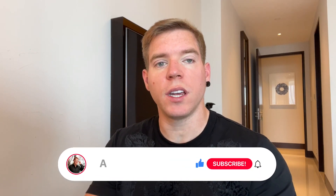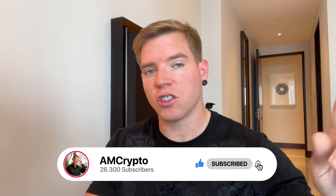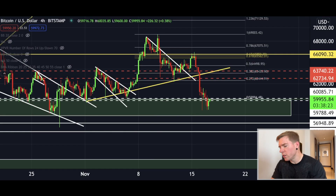If you are watching here for the first time, please subscribe and also activate your notification bell so that you will never miss out on these crazy Bitcoin updates that I give here on a daily basis. Now let's get straight into the chart.